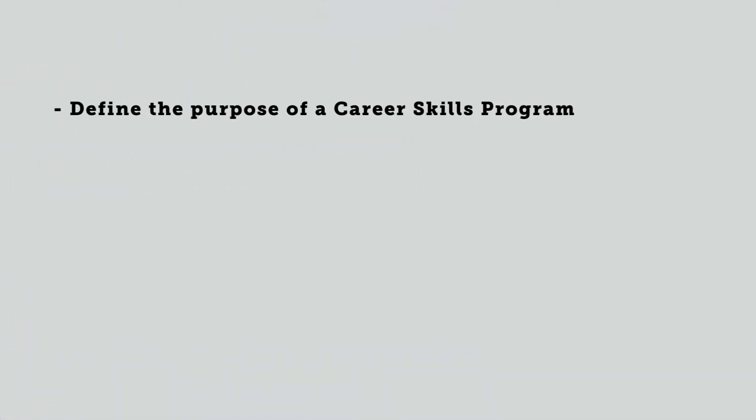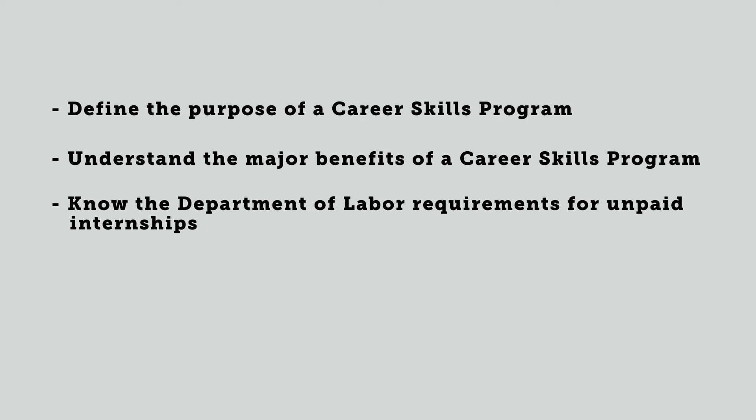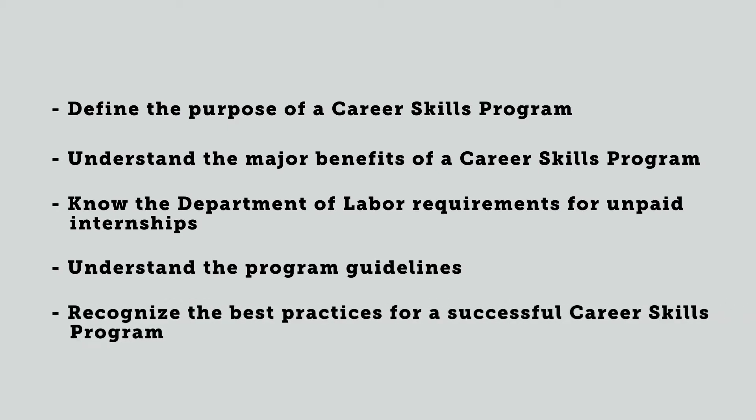At the end of this course, you should be able to: define the purpose of a career skills program; understand the major benefits of a career skills program; know the Department of Labor requirements for unpaid internships; understand the program guidelines; and recognize the best practices for a successful career skills program.